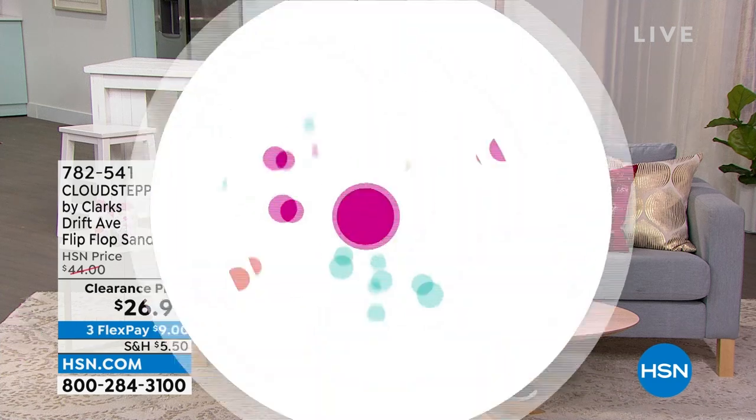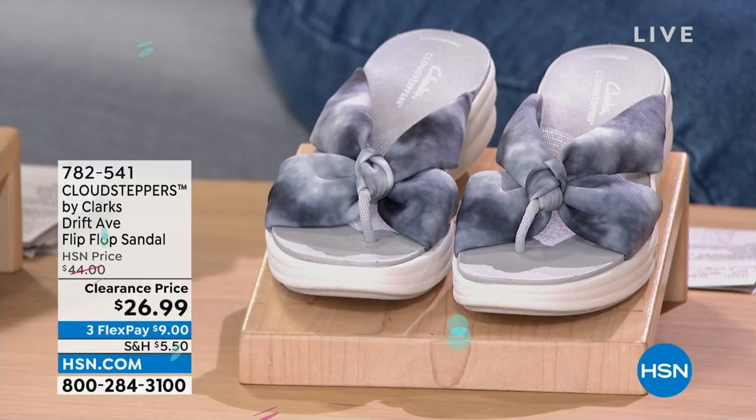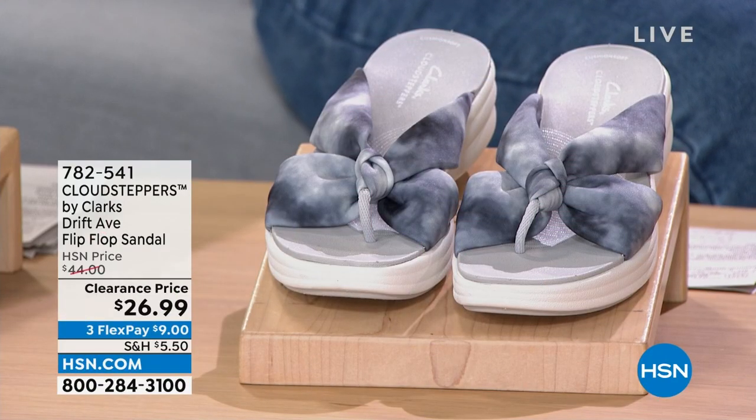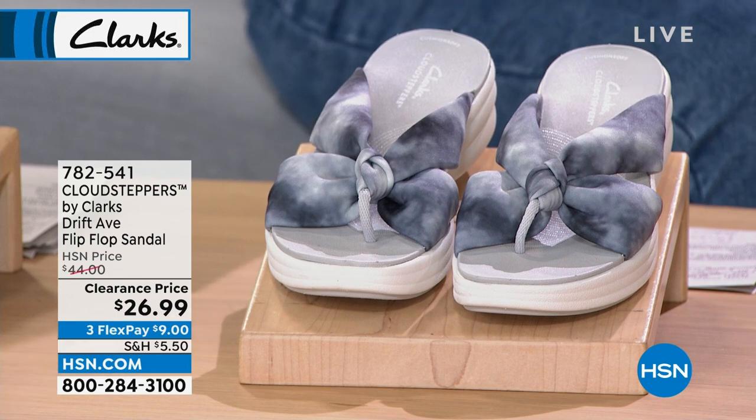Coming up at midnight Eastern Time: all new prints, all new colors, a two-pack on free shipping — it's going to be good. So let's get some flip-flops to go with your tees. This is available for you from our friends at Clarks.